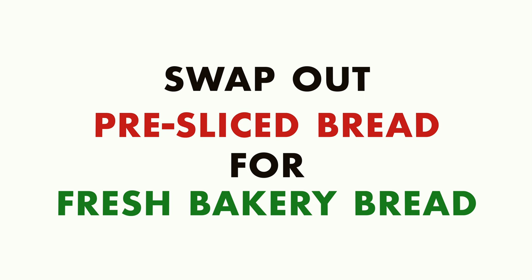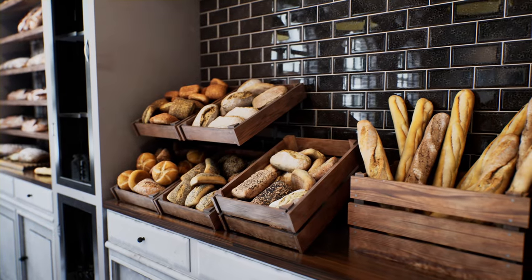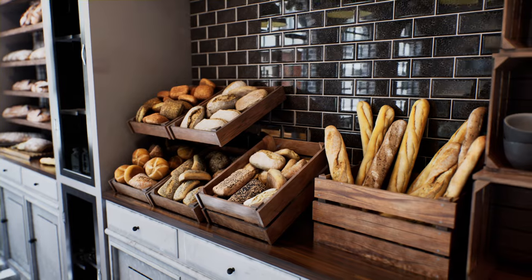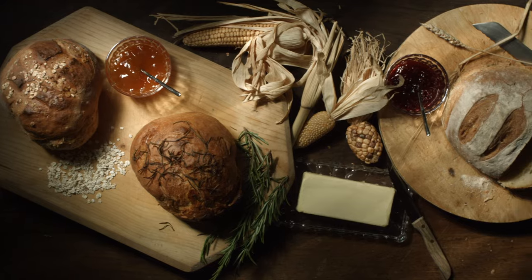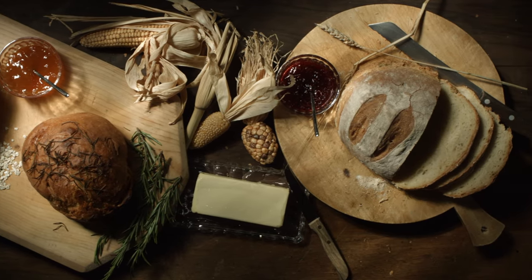Mediterranean diet swap number three is to swap out store-bought pre-sliced bread for a fresh bread from a bakery. This one is really just about the quality of the food. When you get bread from a bakery, the taste is completely different than bread that comes from grocery store shelves. The ingredients are fresher, it often doesn't even last as long, but the flavor and texture are just of another level. That is a core component of the Mediterranean diet — to eat very fresh foods made from fresh ingredients. If you're living by yourself and can't eat an entire loaf before it goes stale, you could always ask your bakery if they're willing to sell you a half loaf.